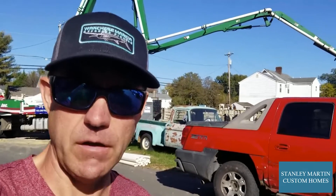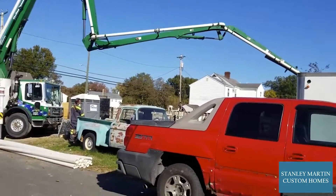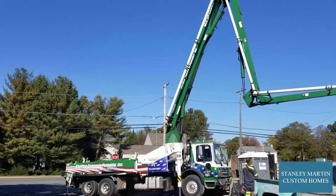Good afternoon, this is Tim with Stanley Martin Custom Homes, where today we are doing concrete pumping. And you can see here behind me, the concrete pump truck is in the process of getting set up.